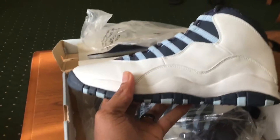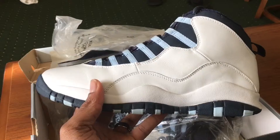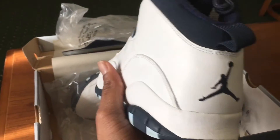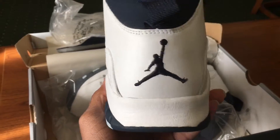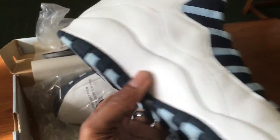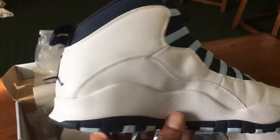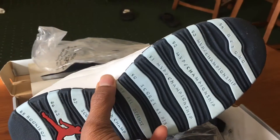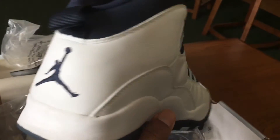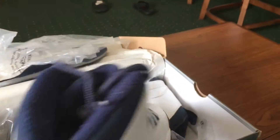We've got the 2005 Air Jordan 10 Retro in the ice blue colorway. They have kept these up pretty well, considering these did come out 10 years ago.